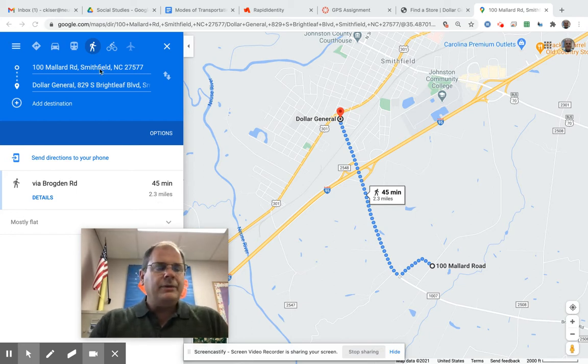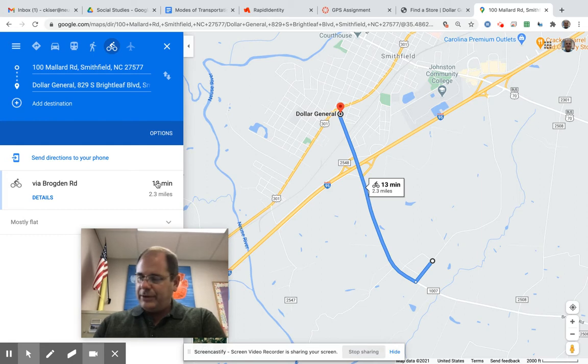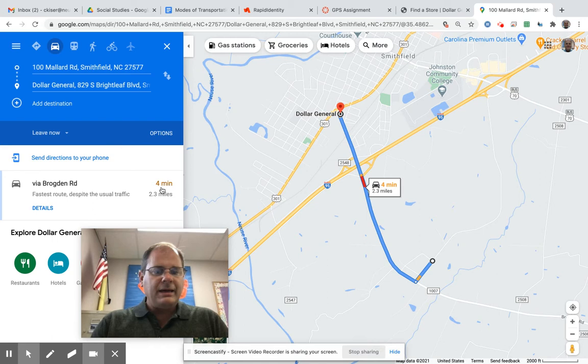Now I'm going to compare that to how long it'll take me to bike there. I'm going to click on the cycling icon. It's the same number of miles since I'm going to the same place, so I don't have to write the miles down again, but I want the time — it's going to take me 13 minutes to bike there. Then I click on the driving icon and it will take me four minutes to drive there.